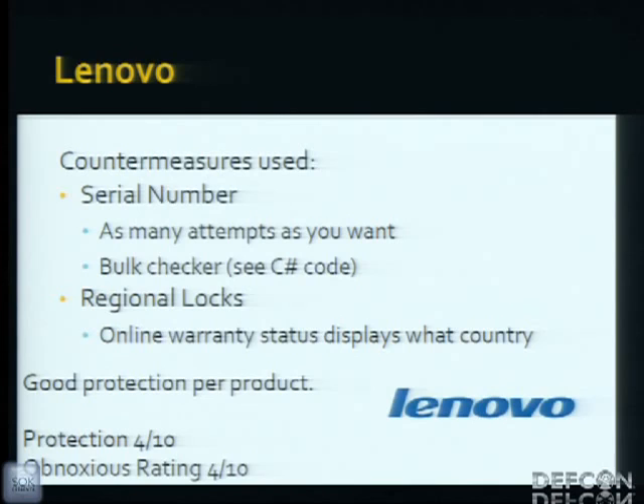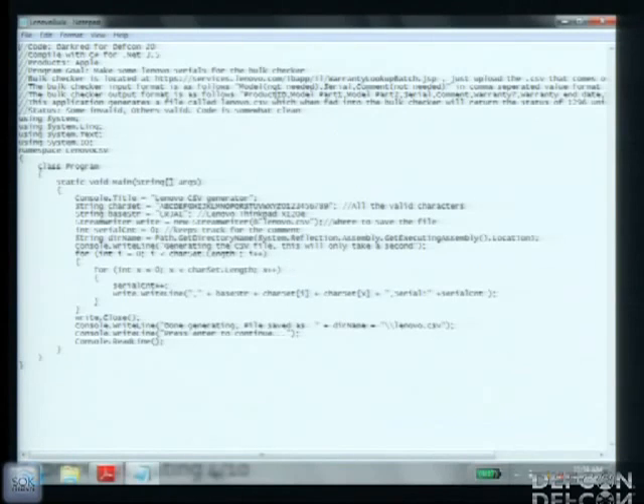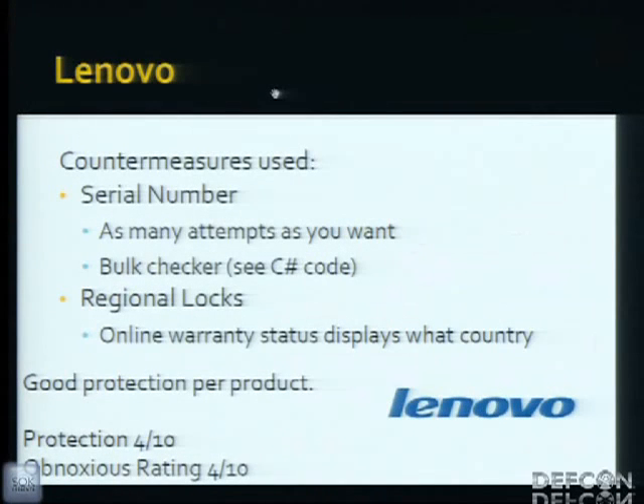Lenovo uses a serial number, but they were nice enough to give unlimited attempts on an online validator. And as if that weren't enough, there's a bulk checker where you can upload a CSV file with as many serials as you want. I've got code that permutates through every combination given a base string — half a serial — and then you can upload the resulting CSV to get country, warranty information, model, make, and year. Regional locks only work if the validator doesn't tell you the country of the serial every time you check it.